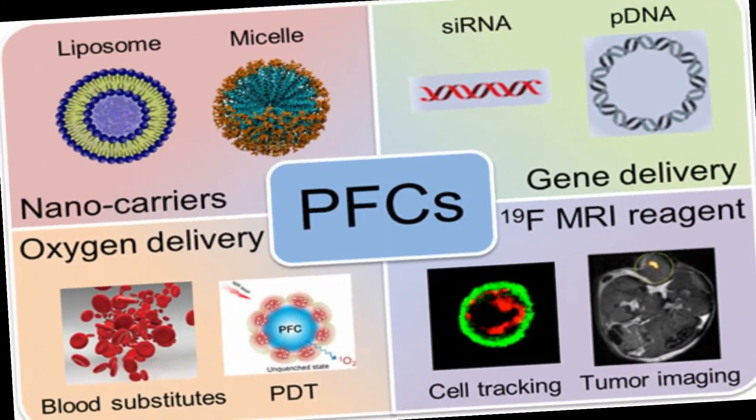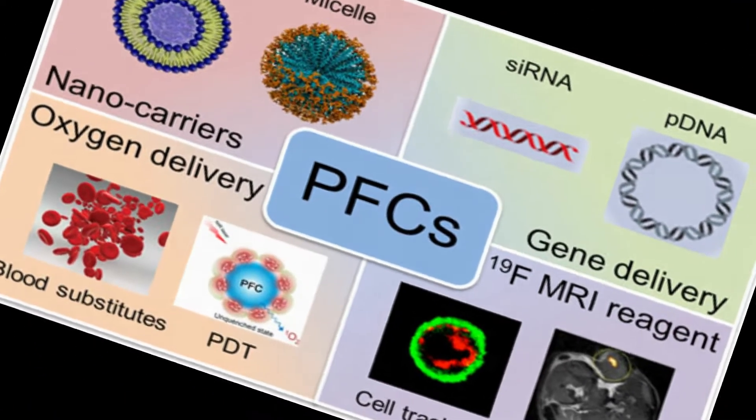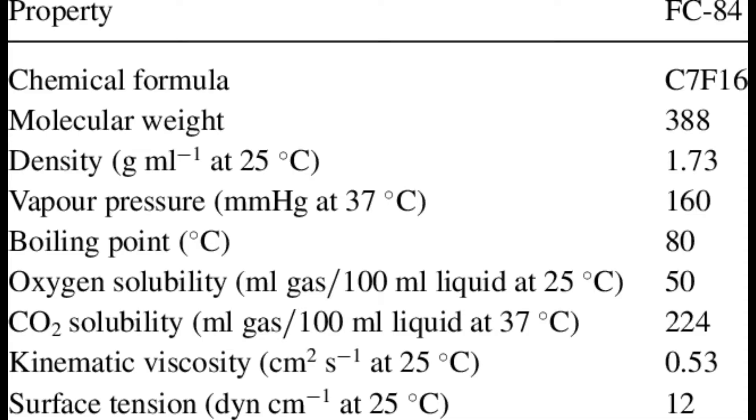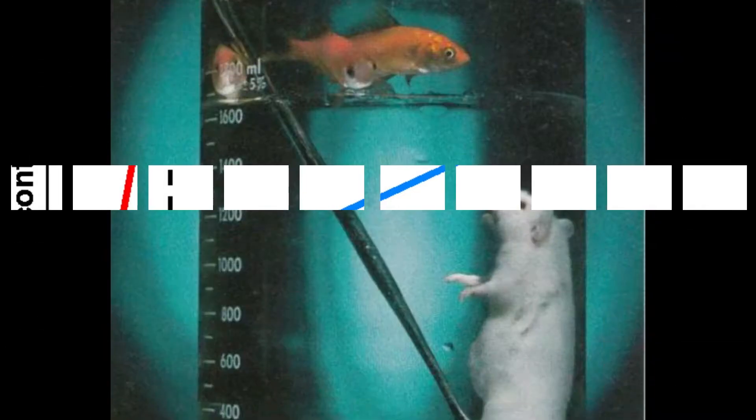The first challenge for scientists was to find a suitable liquid. After many experiments, they found that oxygenated perfluorocarbon is the best for this purpose. One common property of these liquids is their high solubility for respiratory gases — in fact, these liquids carry more oxygen and carbon dioxide than blood.